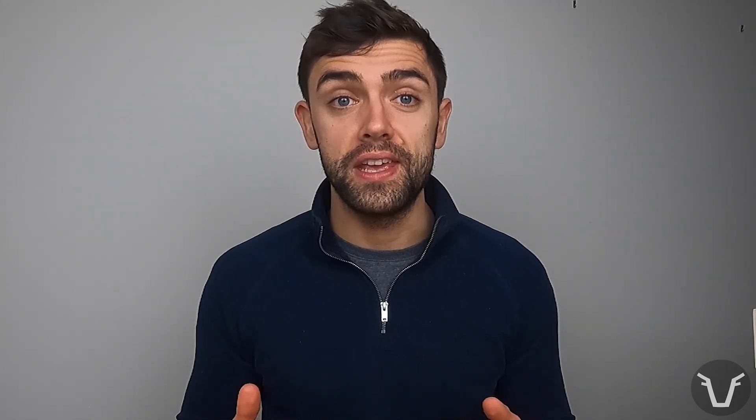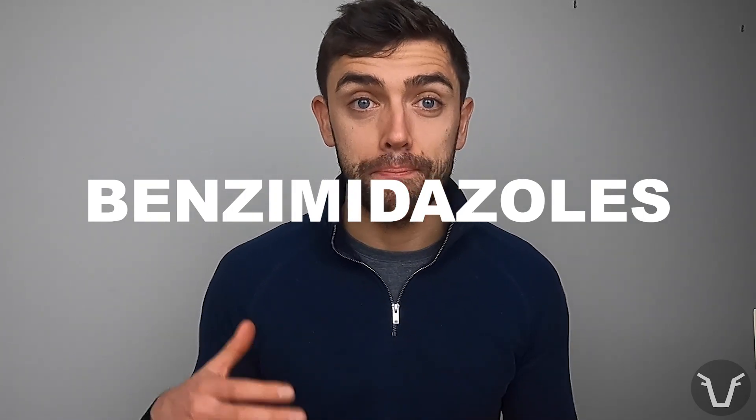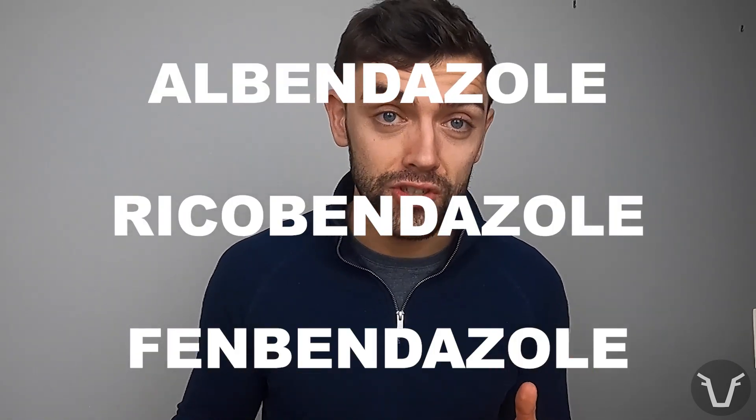The group one, or white wormers, belong to a family of chemicals called the benzimidazoles — hence they are often also known as the BZs. Compounds belonging to this family often end their name with 'bendazole' or 'dazole', so if you see that on a bottle of product or on a data sheet, that's a clue that you're looking at a BZ. For example, albendazole, ricobendazole, and fenbendazole are all BZs.